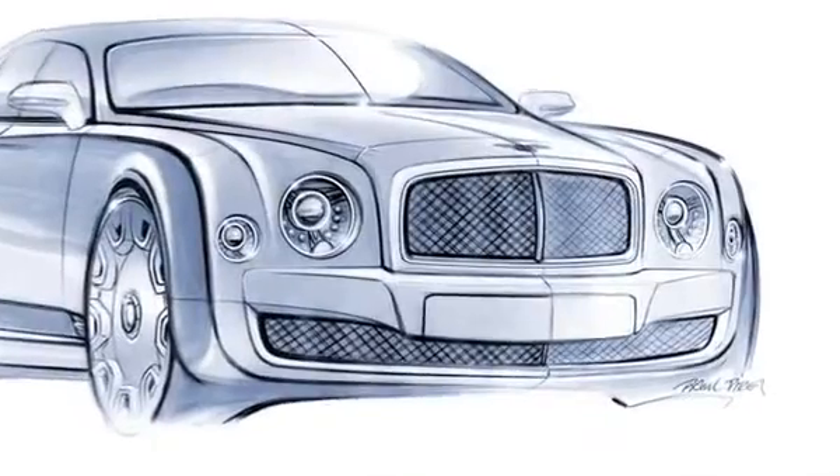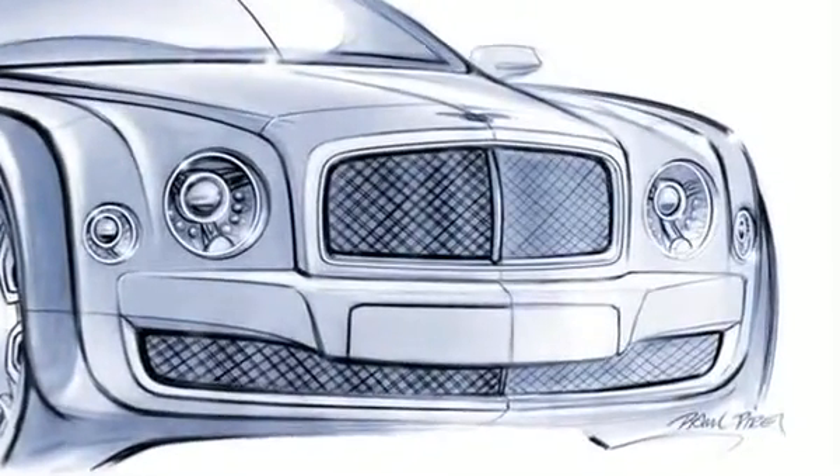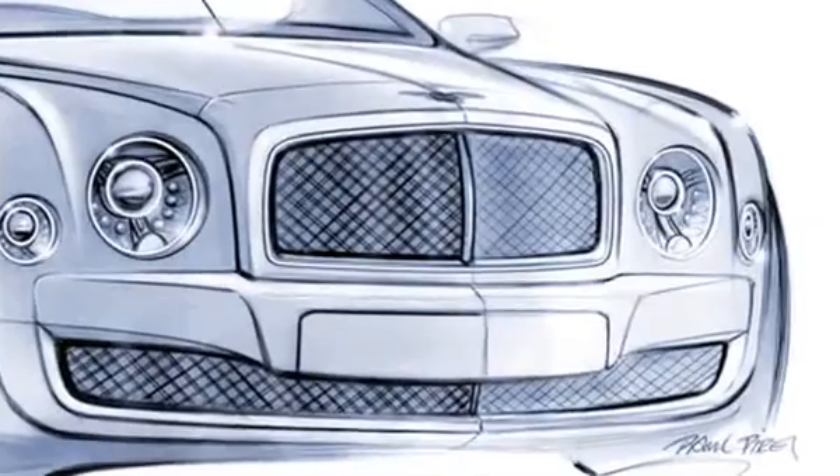Hi, my name is Ashtar Wickham. I'm the project director for the Bentley Mulsanne project here at Crewe. What I'd like to explain today is where we've taken the fundamental design for the project.